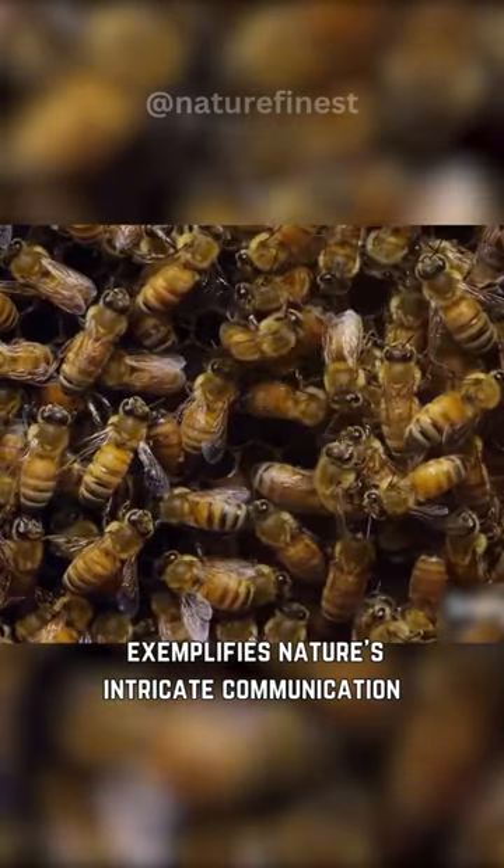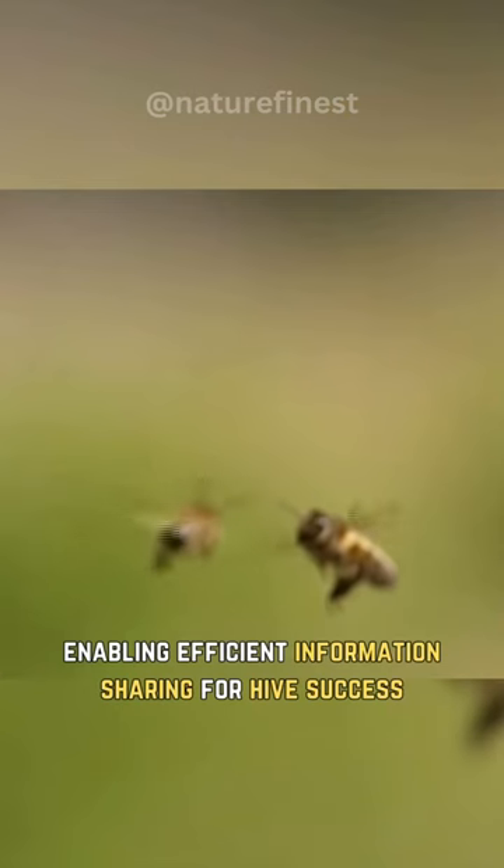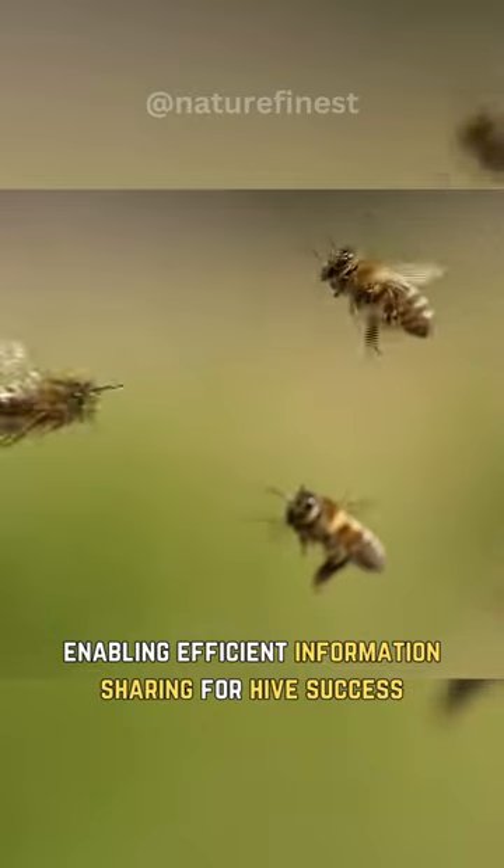The honeybee's waggle dance exemplifies nature's intricate communication, enabling efficient information sharing for hive success.